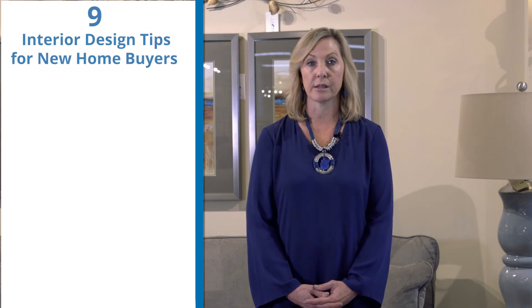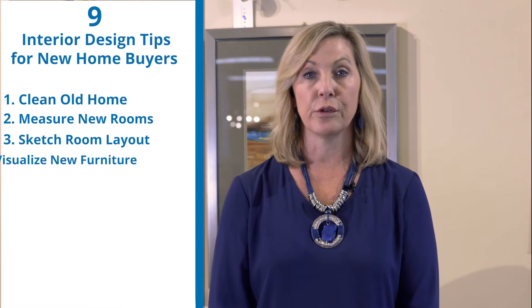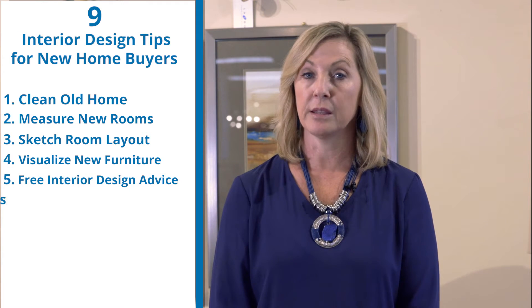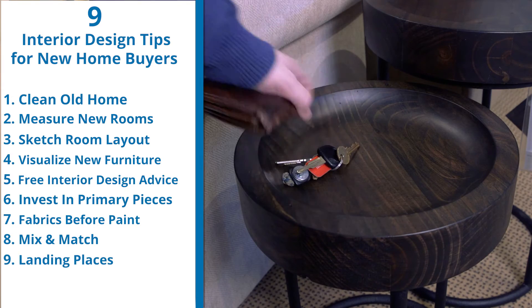Here's a quick overview of the tips we'll be discussing in this video: clean out your old home, measure your new rooms, sketch your room layout, visualize your new furniture, get free interior design advice, invest in primary pieces, choose your fabrics before you paint, mix and match, and set up landing places.